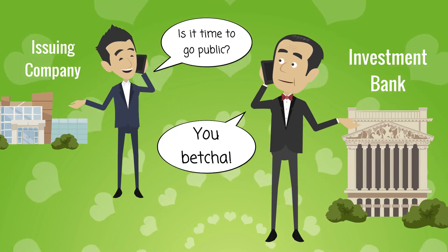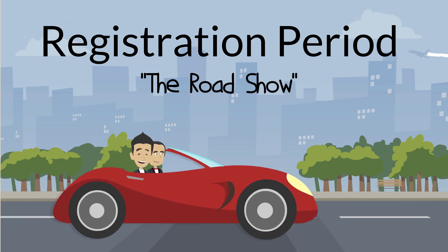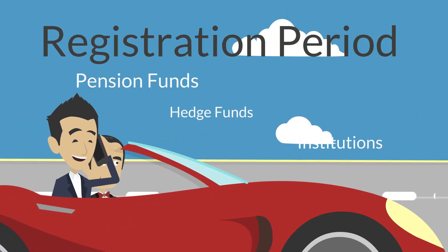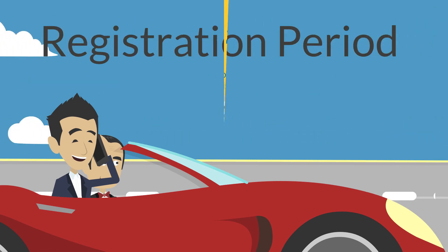IPOs are ground floor opportunities. Here's how they work. When a company decides to go public, they enter the registration period, where they work with their investment bank to generate interest in their offering for a few weeks before it's priced. Once the stock is priced, the shares will be allocated to investors at the offering price.